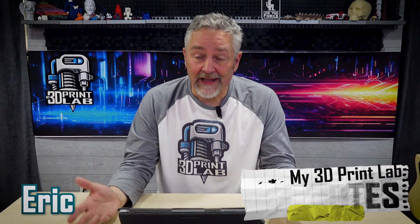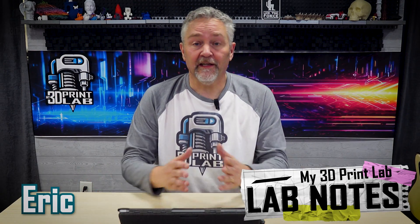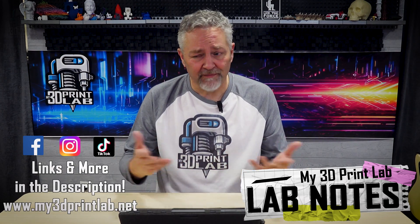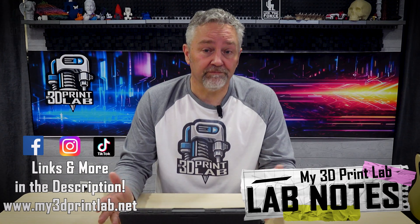Welcome back to another Lab Notes, where we're going to dig into some of the 3D printing news that's out there. I have a couple of stories that are kind of unbelievable. How about 3D printing a new face?